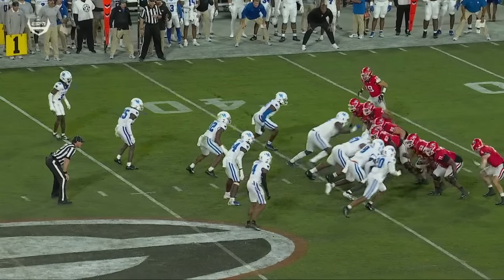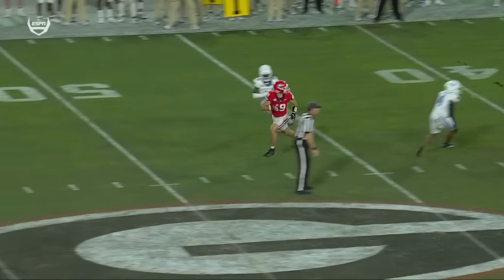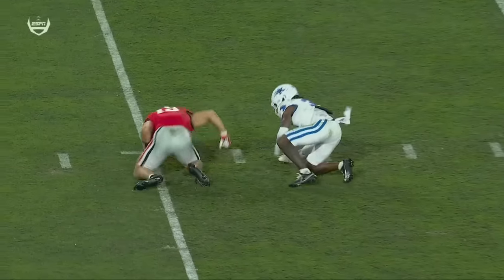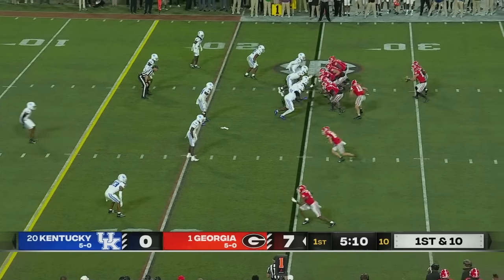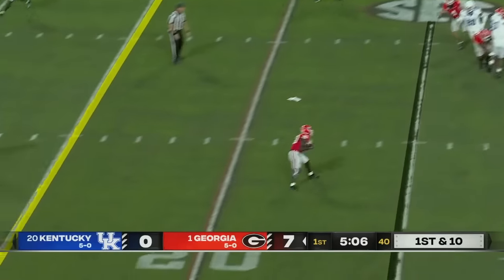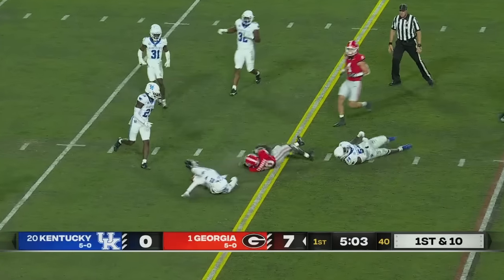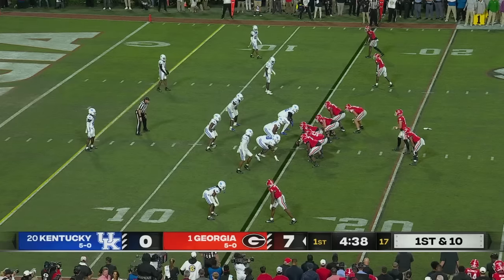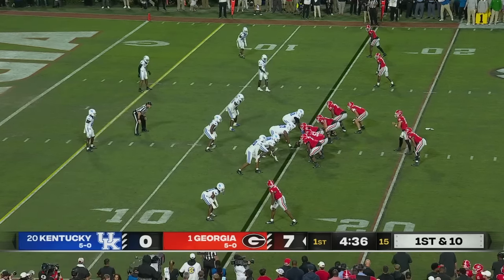You can tell obviously Kirby Smart trusts his quarterback. You have a short yardage situation, Kentucky completely selling out again. Todd Munkin, who left after last season to be the offensive coordinator for the Baltimore Ravens. Back wide open in the flat — Edwards dives down, looked to be just a little bit short. Ten for ten for 131.